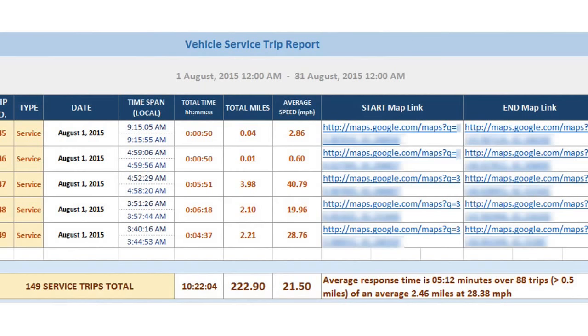We also provide flexible and in-depth reporting options showing detailed trip data on request. This is an actual trip report from an emergency vehicle showing the dates, the types, the time spans of all of their trips, and how fast they were moving — so that traffic departments can really get some in-depth, flexible reporting options to know exactly when and where this happened.